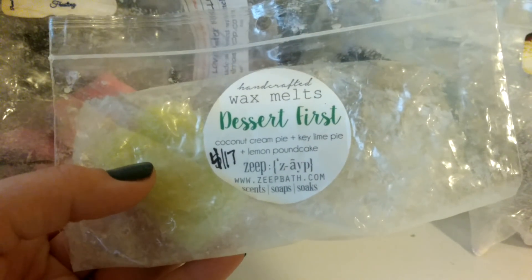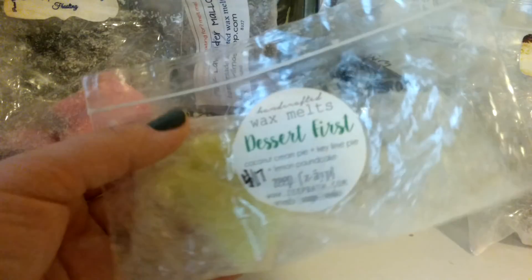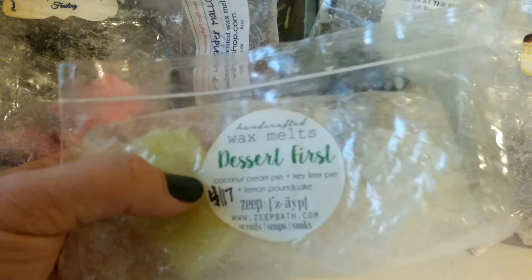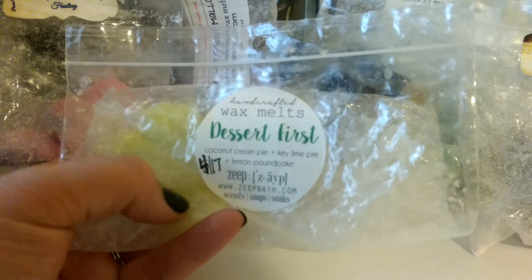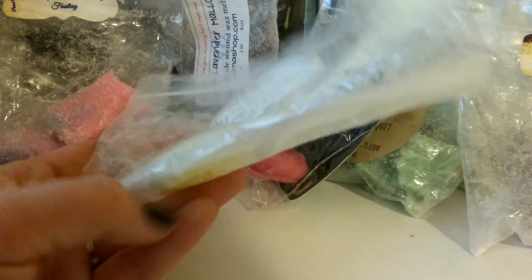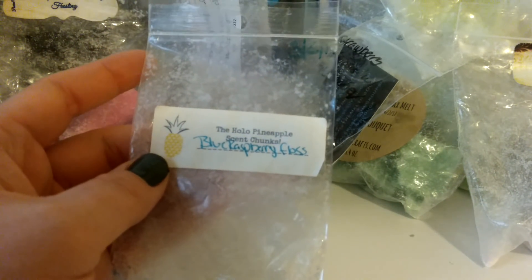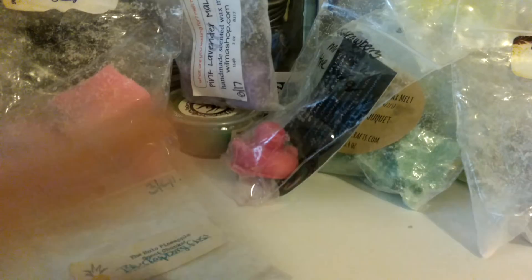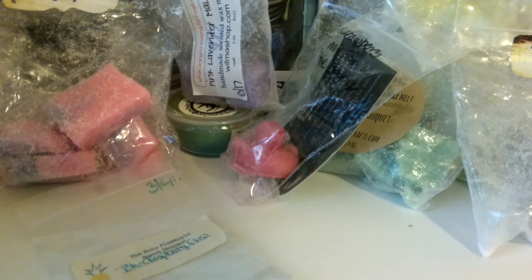This is ZAPE Dessert First — Coconut Cream Pie, Key Lime Pie, and Lemon Pound Cake. I just have one little piece of this left. I haven't been having good luck with the older ZAPE stuff right now — this is coming up on a year soon. I'm going to put this last piece in and really focus on it to see. I also finished this Hollow Pineapple Blue Raspberry Floss — only two little pieces left, and I put it in my son's room and it's doing really well. It's past a year now, which is good because I have so much of her wax.